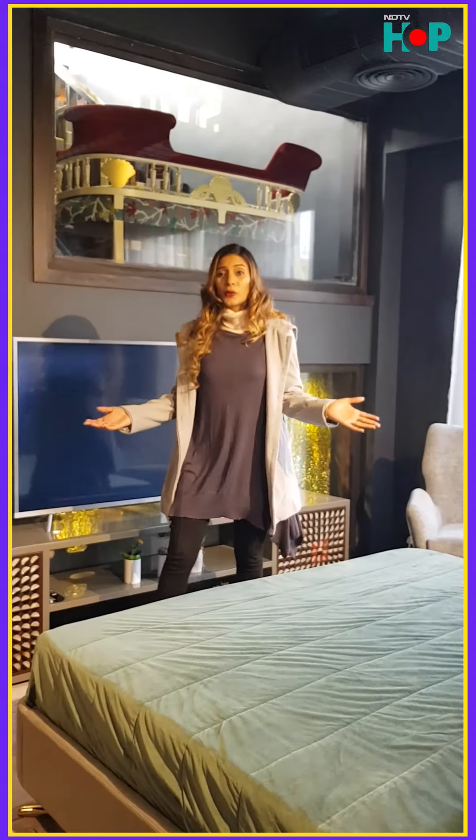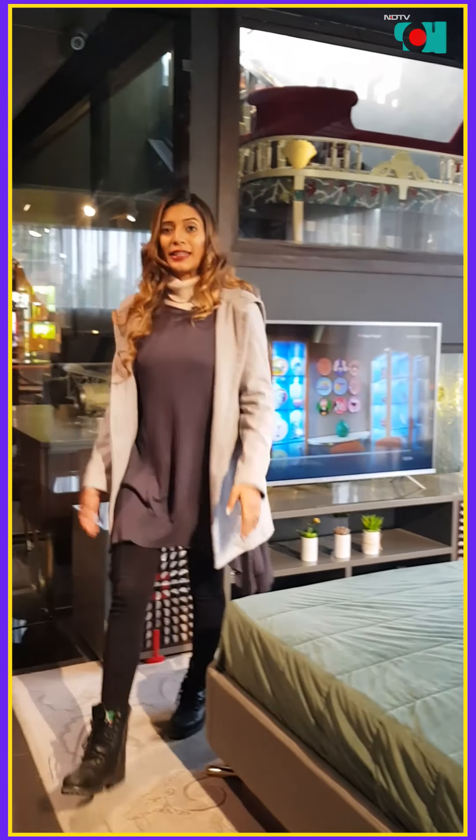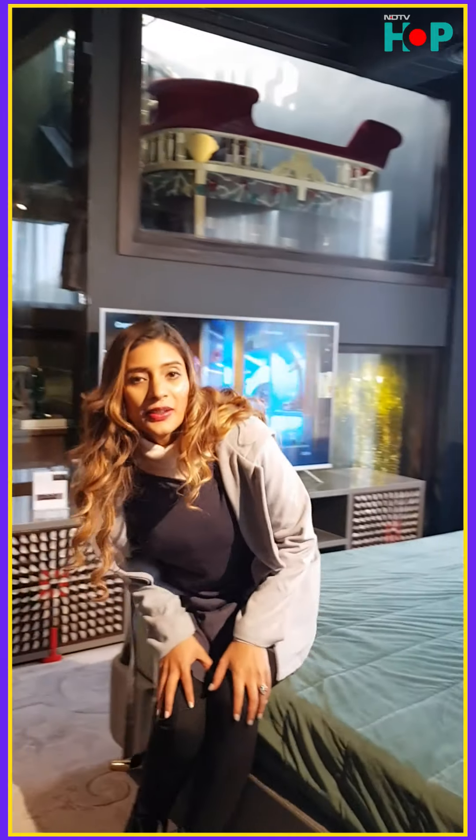This looks absolutely cosy on a winter morning and in this new year, one can just think of getting inside this bed and having a long nap, but we can't do that. We're just now going to be talking to the founder Natasha, who's going to be telling us about all of this and more. So let's go.